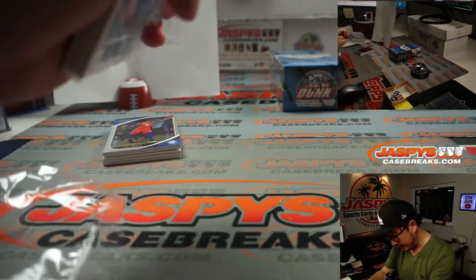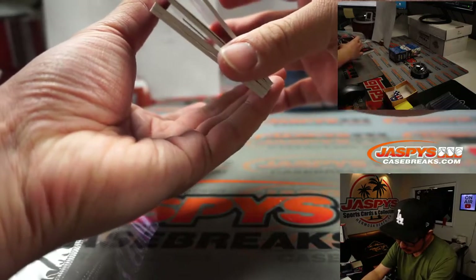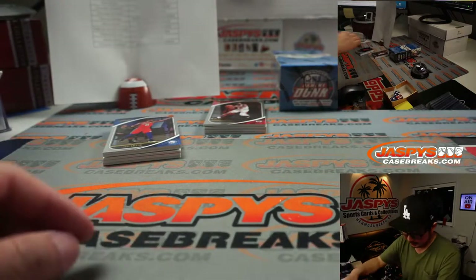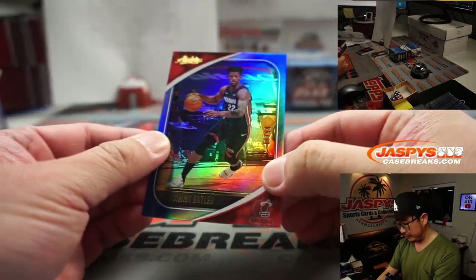Actually, I think I see a redemption in this pack here. Yeah, there it is — there you go. There's Jimmy Butler to 99.